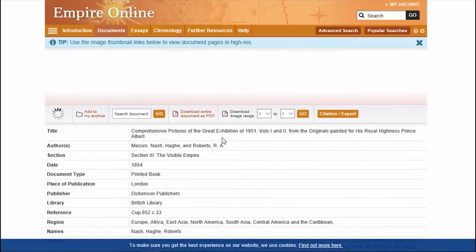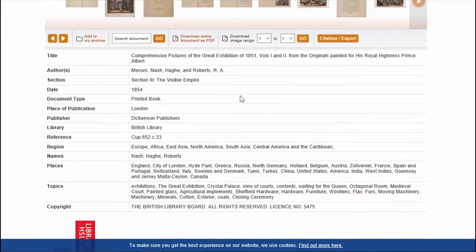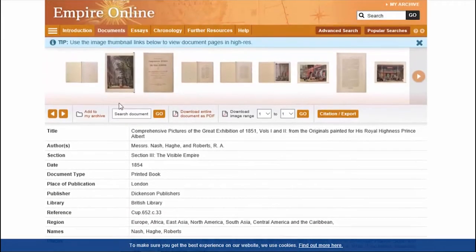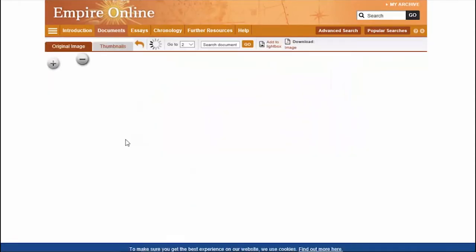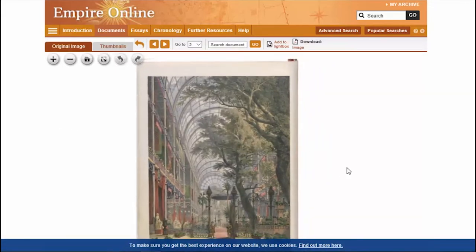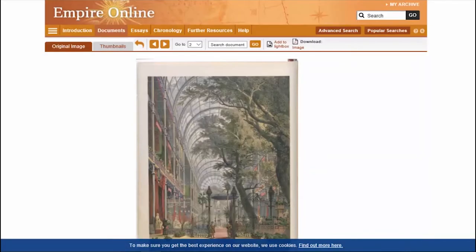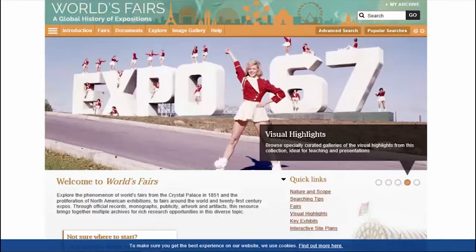We can click on one of these links and it will take us directly to the document in the same collection, showing the usual landing page with metadata and images at the top. The essay and document I selected are about the Great Exhibition of 1851, and that leads us quite nicely on to our next collection: World's Fairs, A Global History of Expositions.